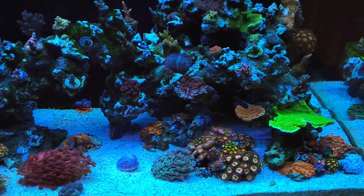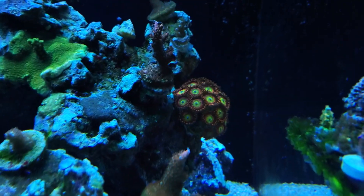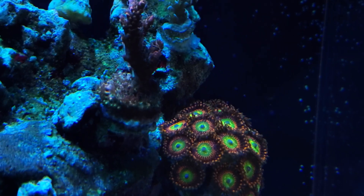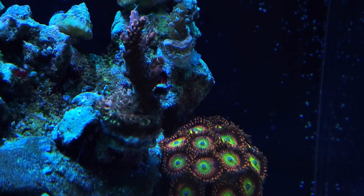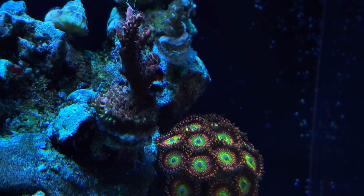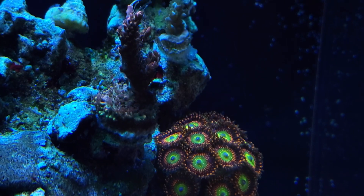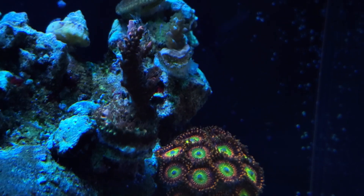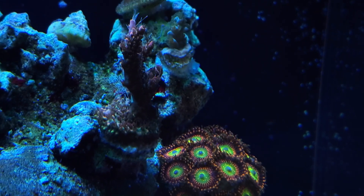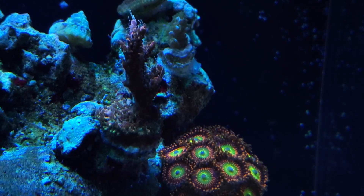Let's start with Voodoo Magic. So this is CC Voodoo Magic. This coral doesn't look excellent right now — I wouldn't say the colors are great, it's usually a lot brighter. This coral has been banked, so it's been cut a few times. Polyp extension is definitely on point. So that is the CC Voodoo Magic.